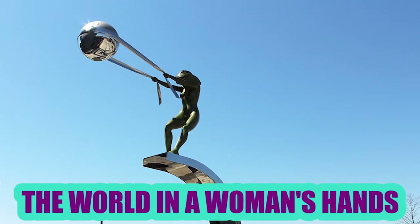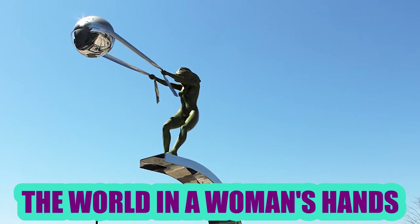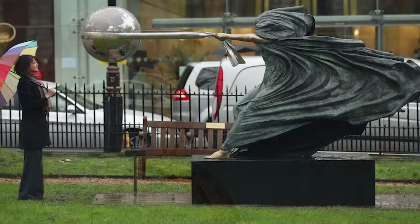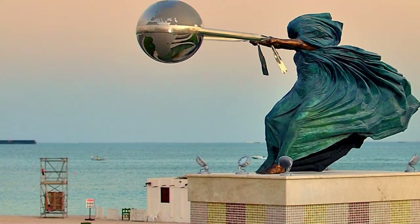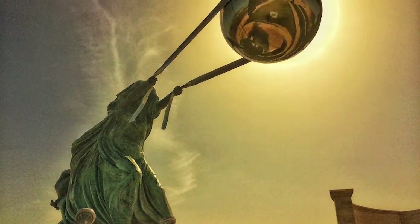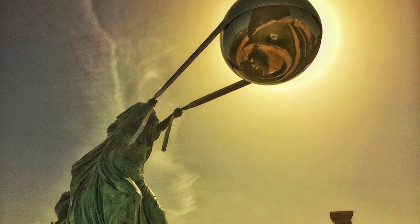The World in a Woman's Hands: Called Force of Nature, the series of sculptures was created by Lorenzo Quinn. Several versions of this installation can be found around the world, and they all seem to picture women holding the earth in different ways. Its adaptations can be seen in the US, UK, Singapore, and Monaco.